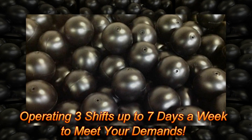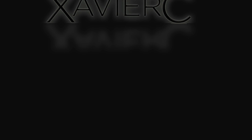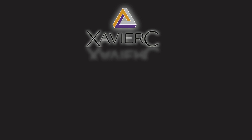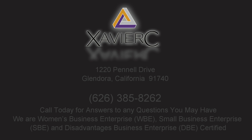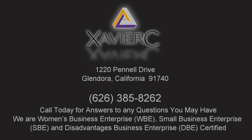We are proud to be a Women's Business Enterprise, a Small Business Enterprise, and a Disadvantaged Business Enterprise. You can contact us at 1220 Pinnell Drive, Glendora, California 91740. Please give us a call at your earliest convenience: area code 626-385-8262.